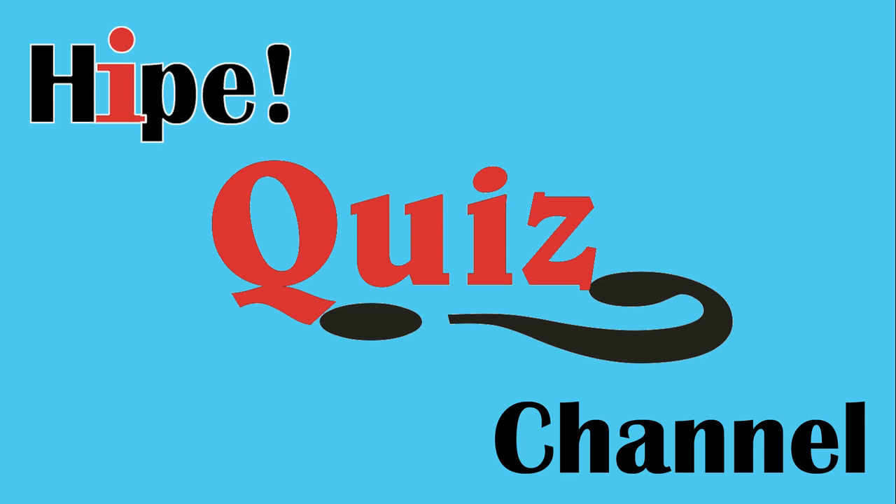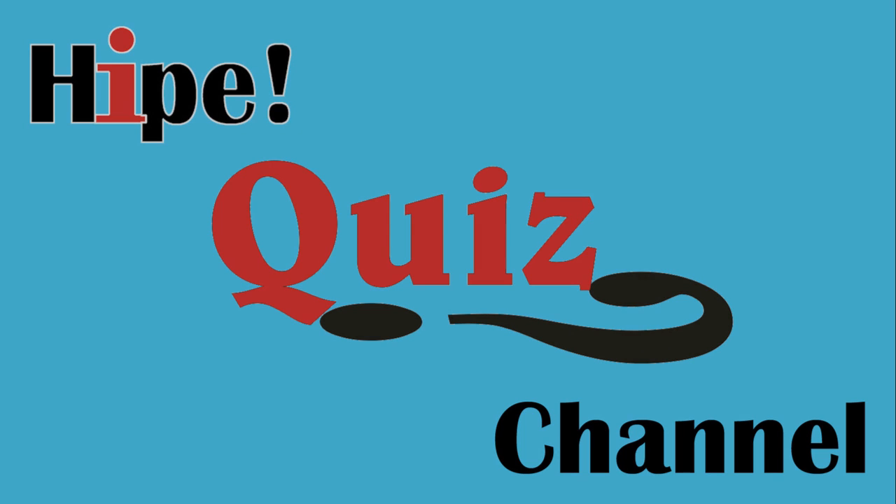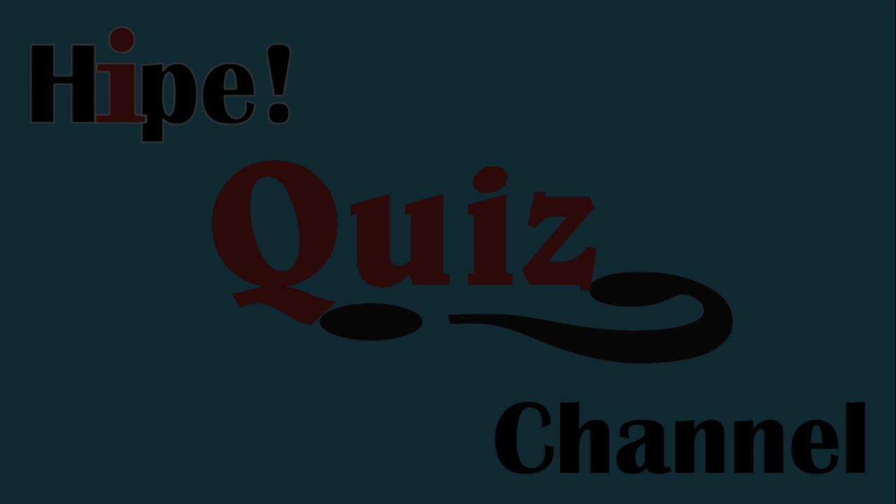We hope you enjoyed our quiz. If you have any ideas for future quizzes, please let us know. And be sure to subscribe to our channel, like us on Facebook, follow us on Twitter, to stay up to date with all of our future videos. We'll see you next time.